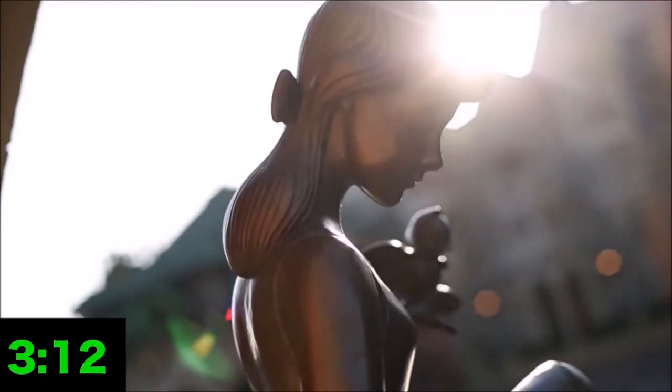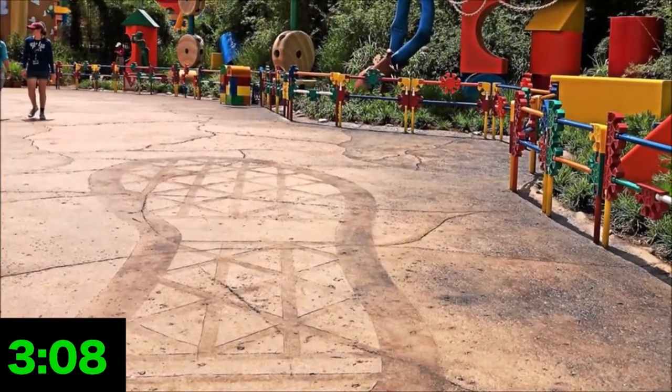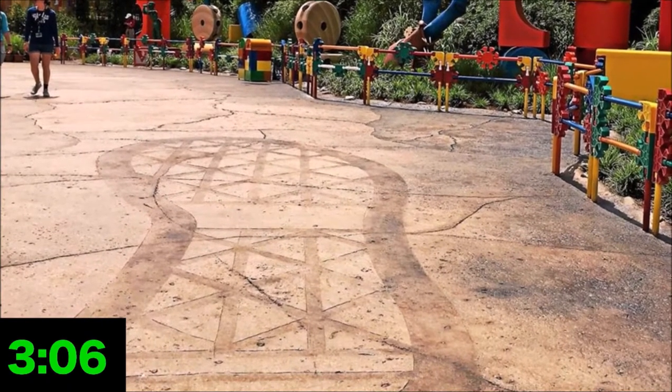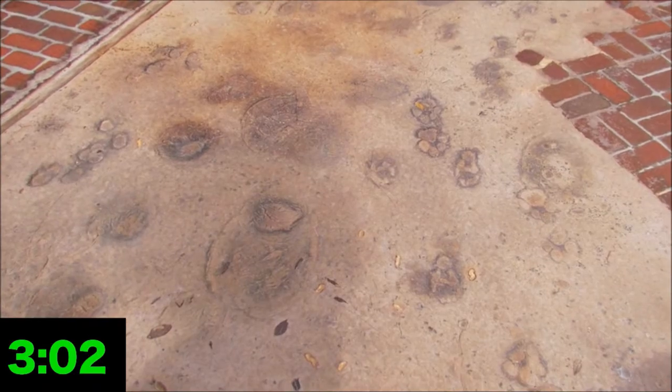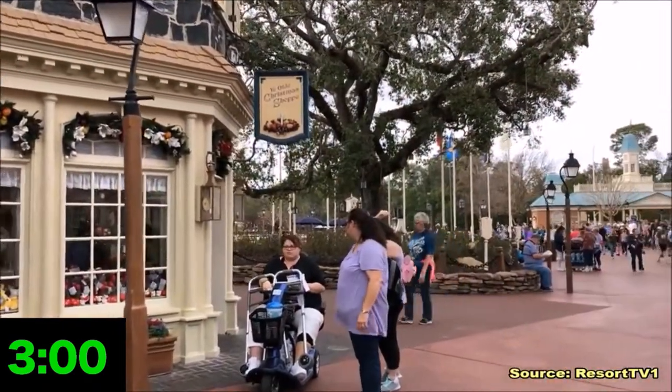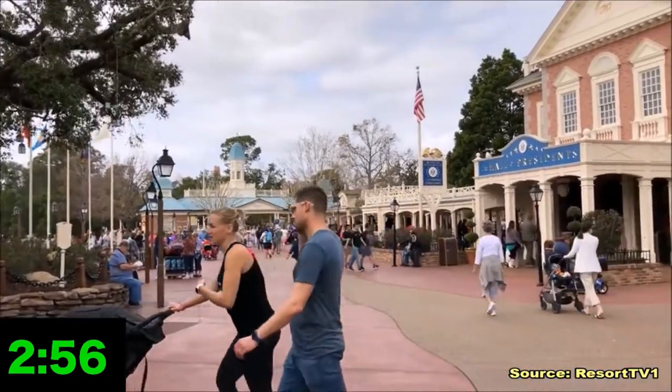When you are in a Disney park, theming is everywhere, even below your feet. In Toy Story Land, you can see Andy's giant footprints in the ground. In the Storybook Circus, you can see peanut shells squashed into the road by an elephant's heavy footsteps. In Liberty Square, there might just be something a little bit more out of the ordinary going on with its walkways.